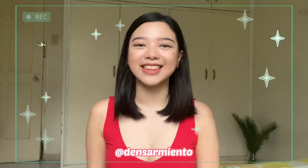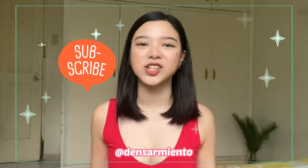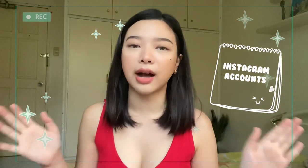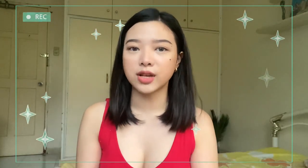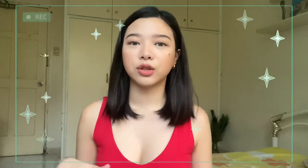Hi guys! Welcome back to my channel. This is Didi Sarmiento and if you're new here, please don't forget to subscribe. So for today, this video is about apps, websites, and Instagram accounts that I feel are helpful — and for me, it's so helpful. If you don't know me, I'm a medical student here in the Philippines. So without further ado, let's head on to the video.